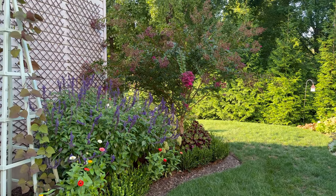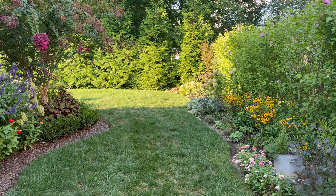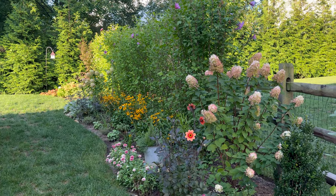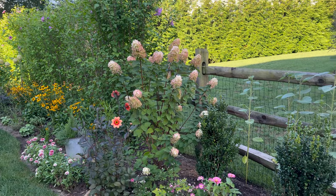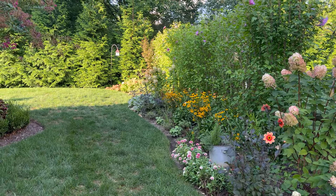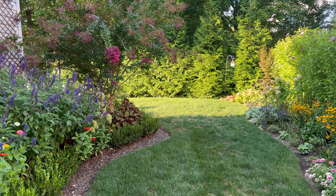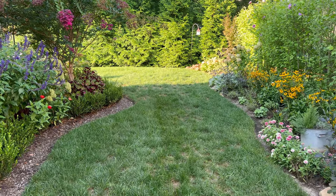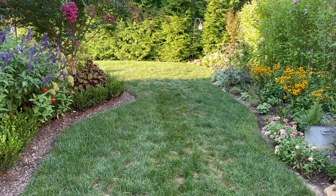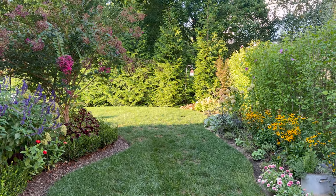Good morning everybody. It is the end of August, only a few days left. I wanted to get out here and do my end of August garden tour. It is a fairly tolerable morning. We have had some really cool weather recently, especially last week — super cool mornings in the 50s and daytime temperatures in the 70s, so it gave everything a little bit of a break. Our grass greened up a little bit; we do have a lot of dead spots that will need overseeding this fall. I'm going to take you through and show you what's going on here at the end of August in Zone 7B, Maryland.